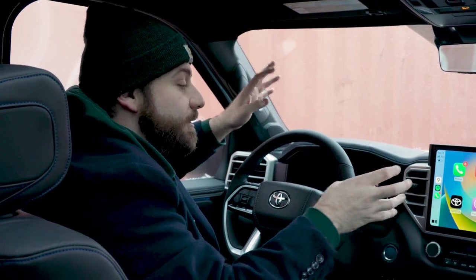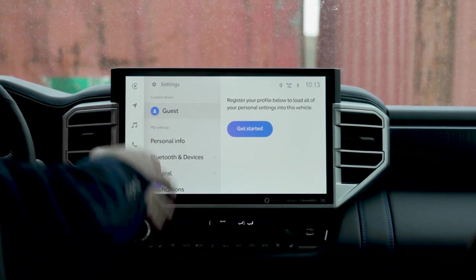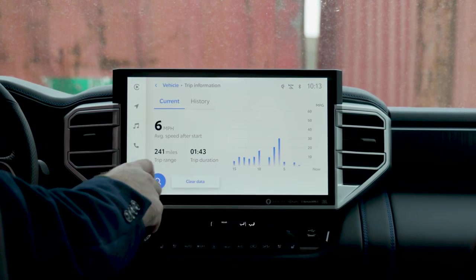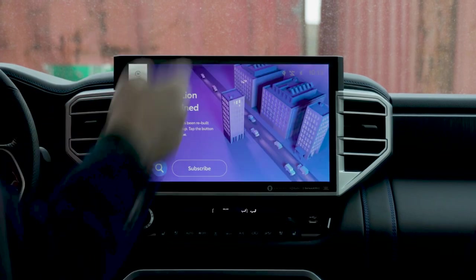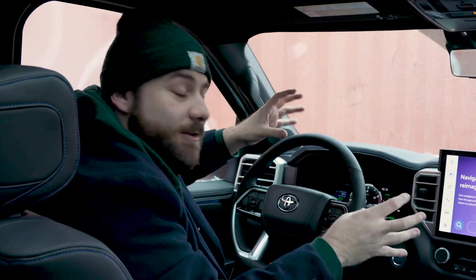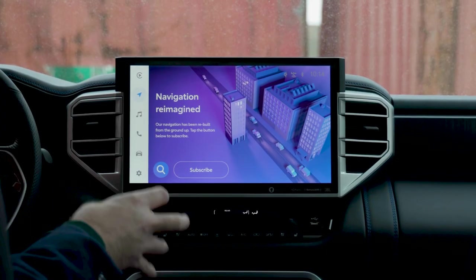Some of the issues with this touchscreen include that there's no dedicated home button either on the screen or anywhere around the cabin, so if you want to navigate through the menus you just have to do it here, and it will only display one function at a time. A second complaint is that this is a cloud-based system, so if you want to use in-car navigation you need a subscription and a data connection. And lastly, for how improved this system is over Toyota's previous generation multimedia, it's not up to snuff when compared with brands like Ford or Jeep — a lot better for Toyota, but not class-leading.